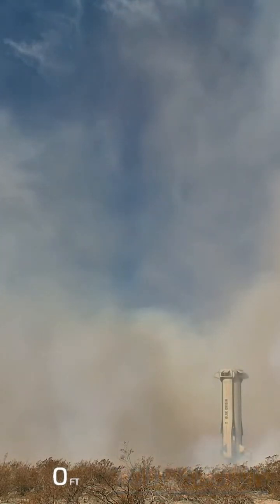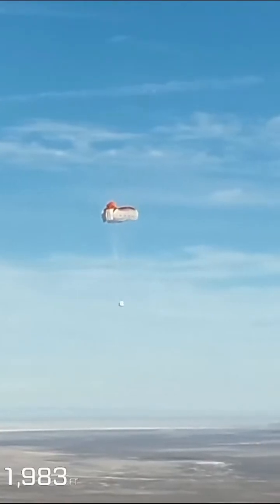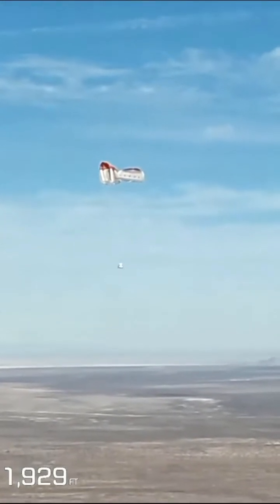And touchdown. There's the drogue deployment. Beautiful. Beautiful.